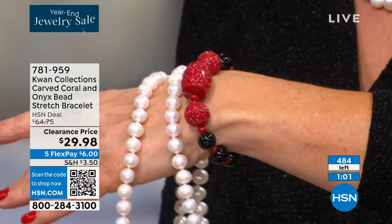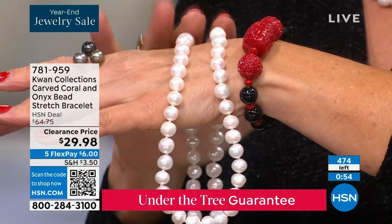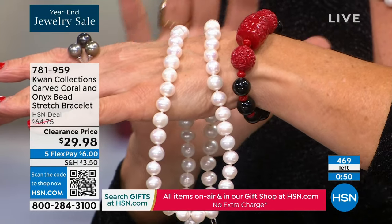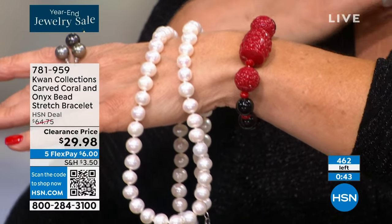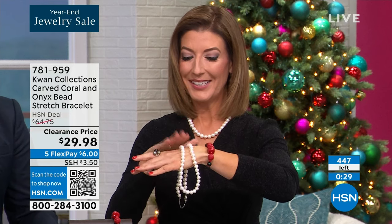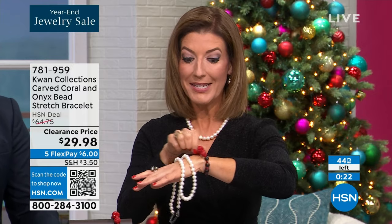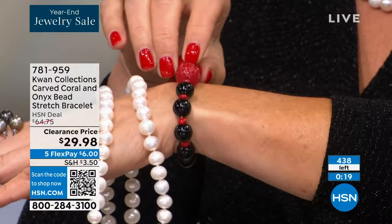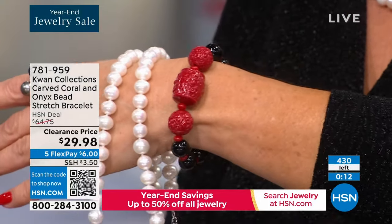Hundreds of you have placed your order. While you're there, take a look at one of the most incredible finds we've ever had in the Kwan collection — 18 inch and 24 inch lengths for under a hundred dollars. Some of the most beautiful genuine pearls you've ever laid eyes on. That's a strand for a lifetime, something you will treasure for years and years to come. I think every woman should own a strand of pearls — every daughter, sister, girlfriend, mother, and grandmother.